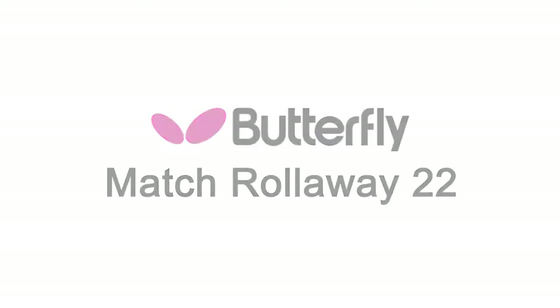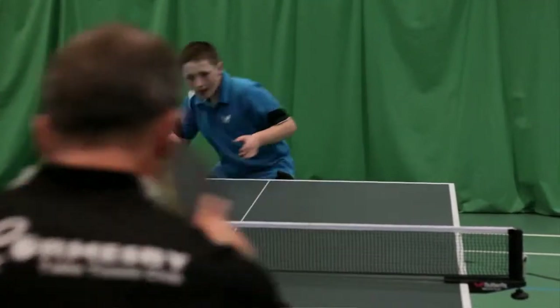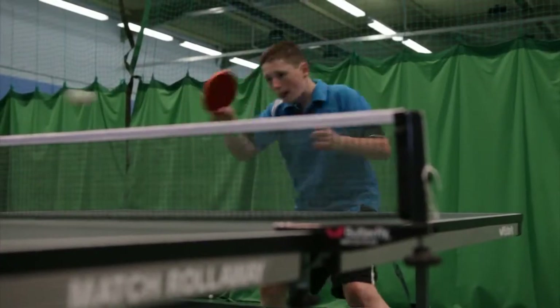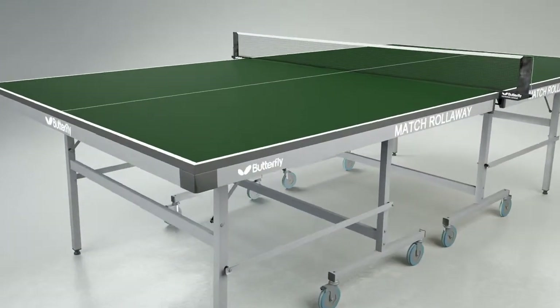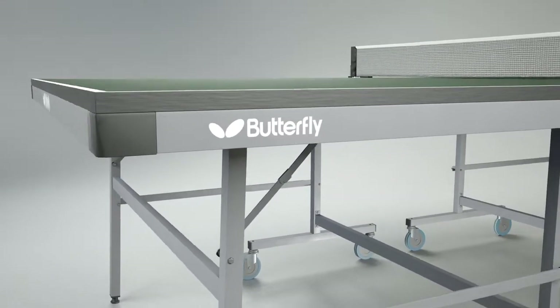The Butterfly Max Rollerway 22 table tennis table is a quality competition level table suitable for clubs, sports centres and schools. The 22mm top is protected by a 40mm metal rim with corner joints and double angles.